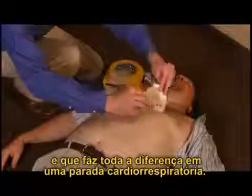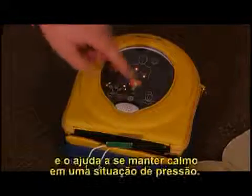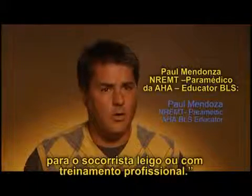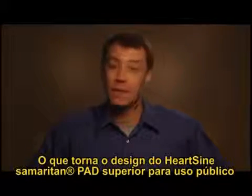The HeartSine Samaritan public access defibrillator is as important as a first aid kit or fire extinguisher. It's a vital life-saving tool that makes all the difference in a sudden cardiac arrest. The HeartSine Samaritan PAD is easy to use and helps you stay calm in a pressure situation — it's a life-saving device and the best one available for the lay rescuer or the professionally trained.